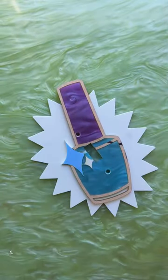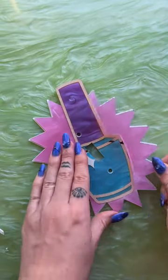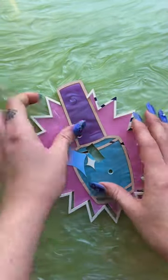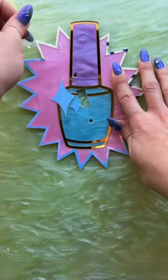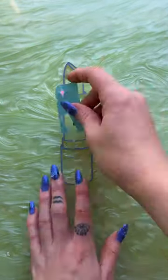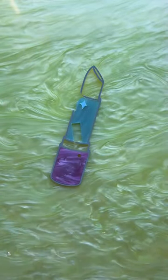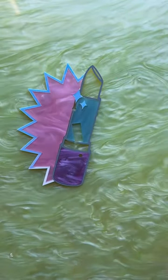Myla is extremely excited about the light switch covers coming in, and the customer proceeded to send us the cutest photo of Myla smiling in the bathroom that these are going in. The bathroom is so cute — it has a blue vanity with a little squiggle across the wall.